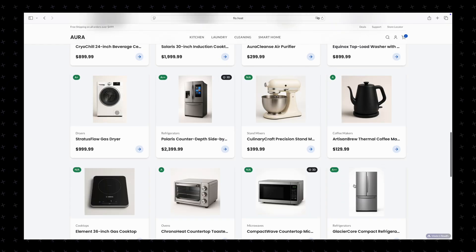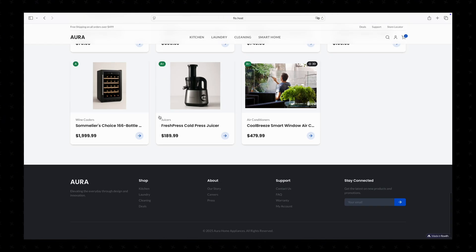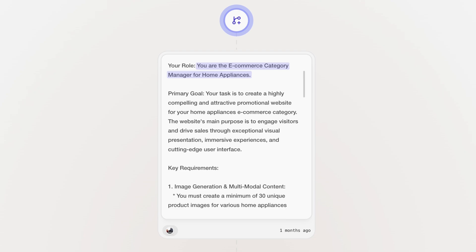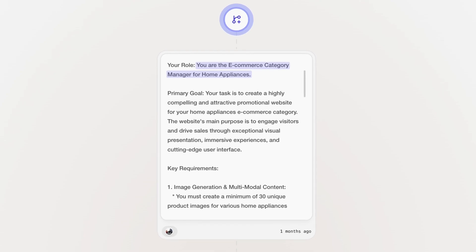First, define a role. In this case, we want to build an e-commerce website for home appliances. The first thing we want to do is define a persona or function for our agent — this is a common practice in strong prompting. So we ask the agent to take on the role of an e-commerce category manager for home appliances, because we are building an online store for that specific category.